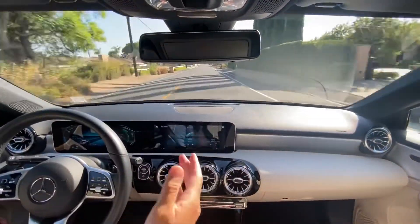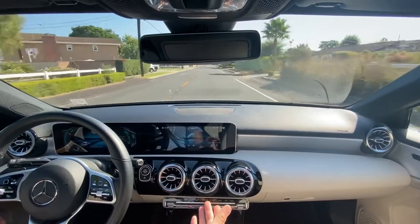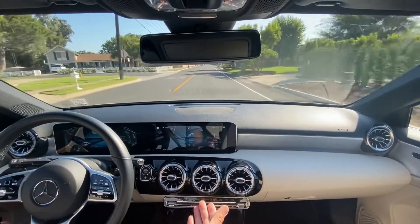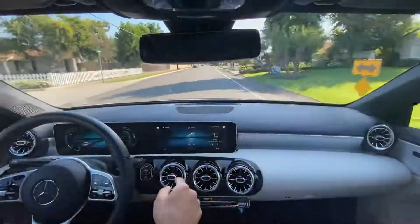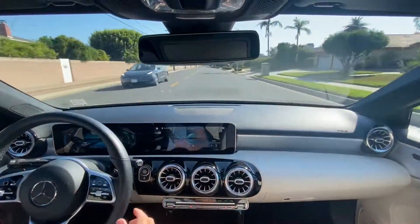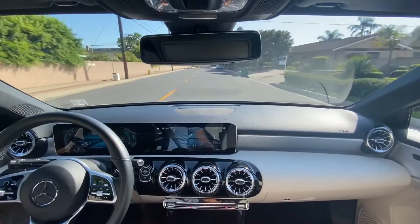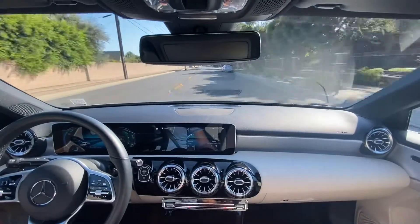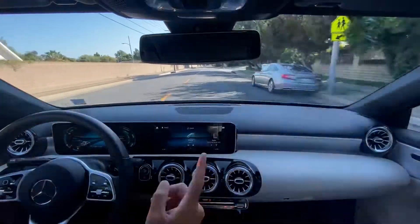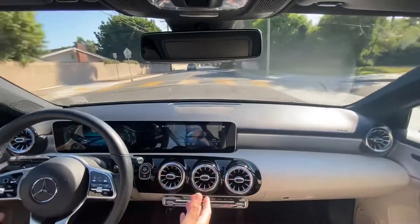The AMG version of this car, which is called the A35 I believe — so this base model goes 0-60 in 7.1 seconds, which is pretty good. But the AMG version of this car does 0-60 in 4.7 seconds with the same motor. I don't know if it's the exact same motor, but it is a 2.0-liter turbo still. How they manage that is impressive.